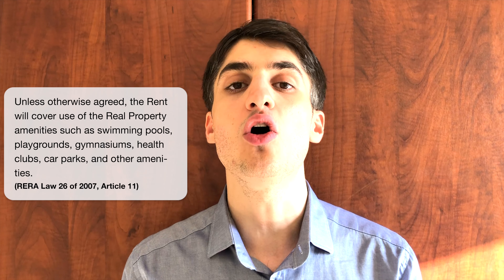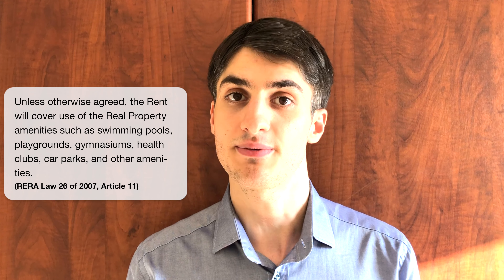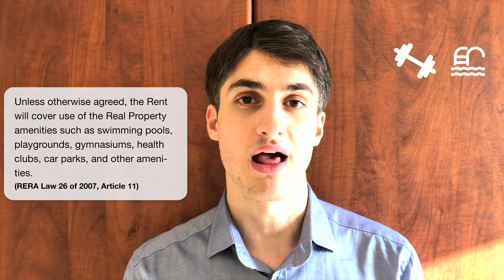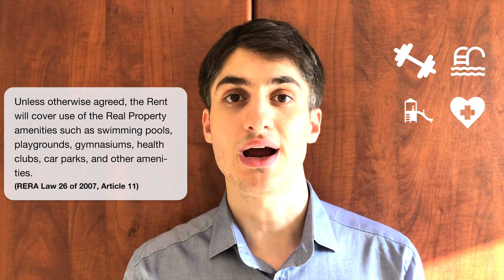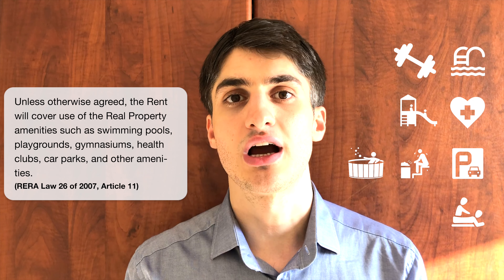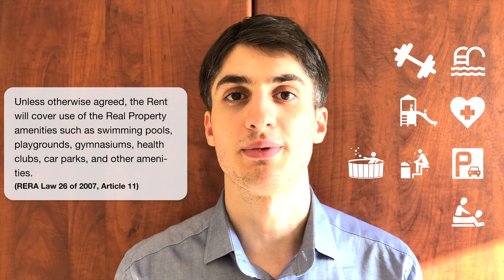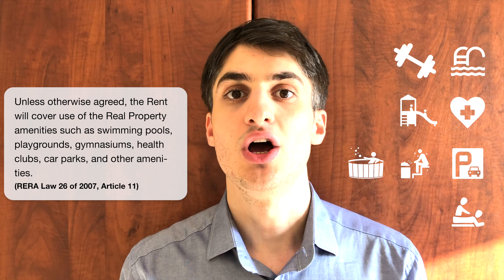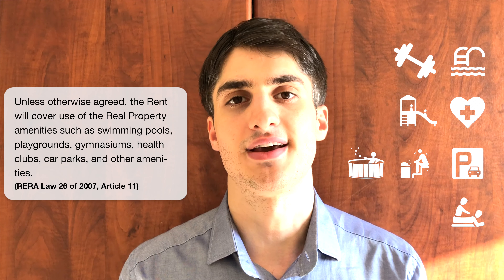That law is Law Number 26 of 2007, Article 11, which says that the rent must include all amenities of the real property — it can be a swimming pool, gymnasium, health clubs, playgrounds, car parks, or any amenities which come along with the real property. All amenities available in your building must be accessible to all tenants.